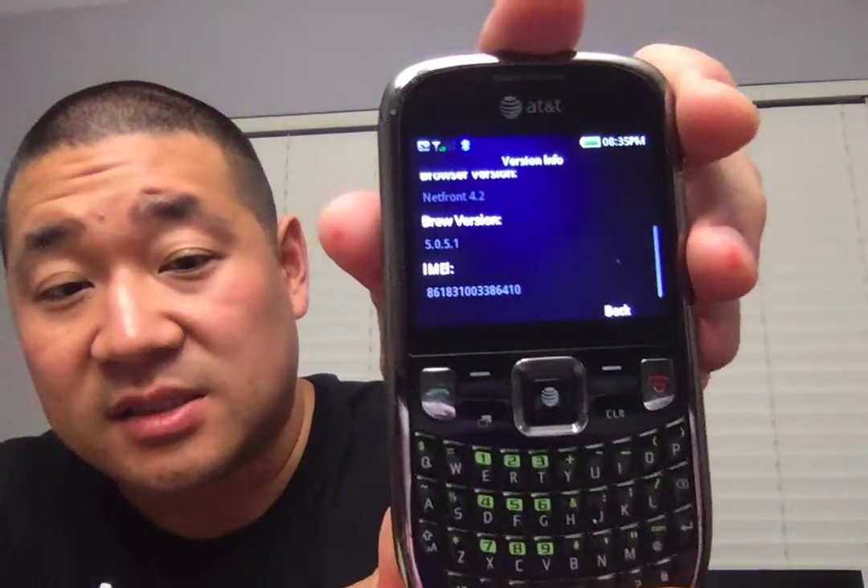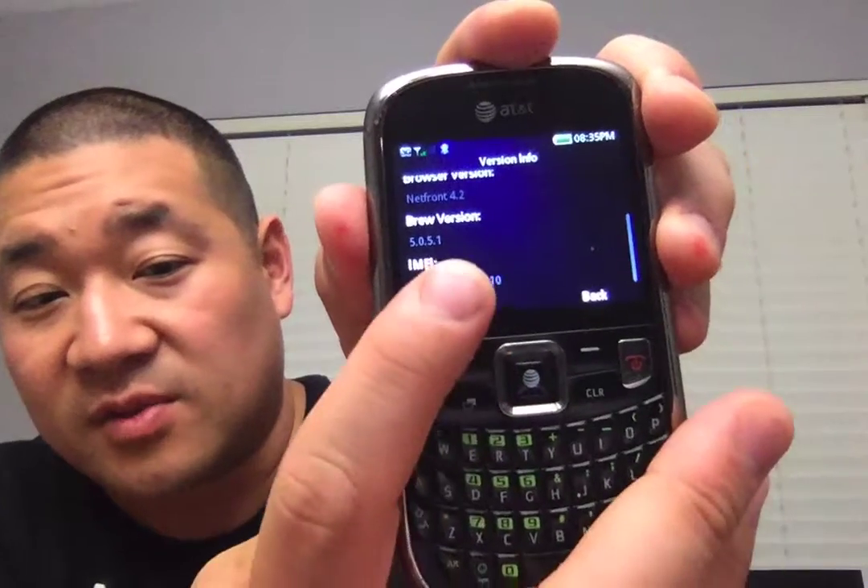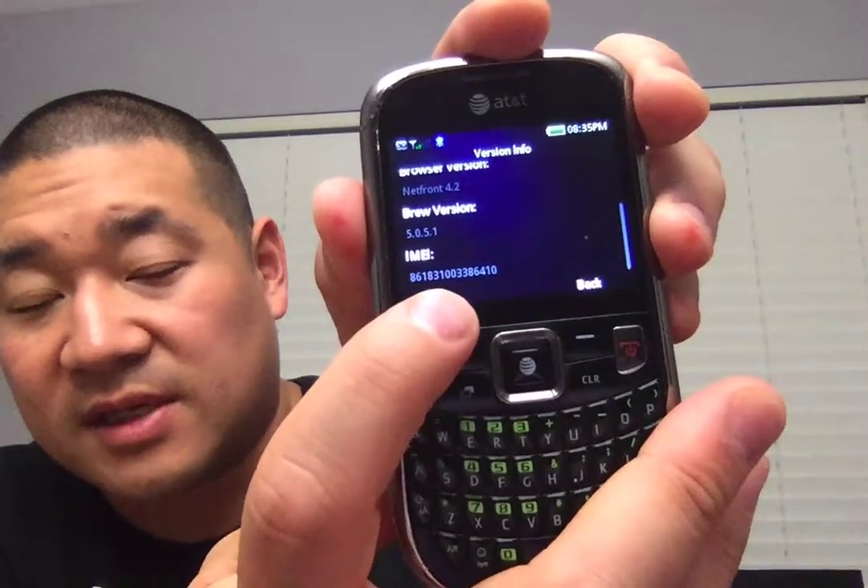Phone device — I think version. Nope, that's not right. Version info. I scroll down and the IMEI — it's inverted in the video, but it's 86 blah blah blah. It's here.